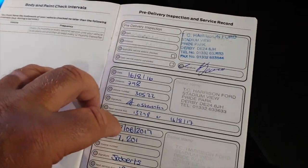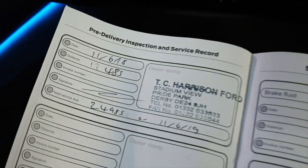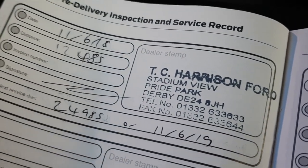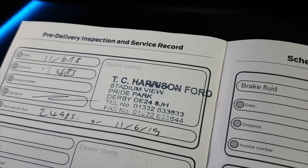Here's the all-important service history — all done by the supplying dealer TC Harrison, serviced a few months ago. It's peace of mind.